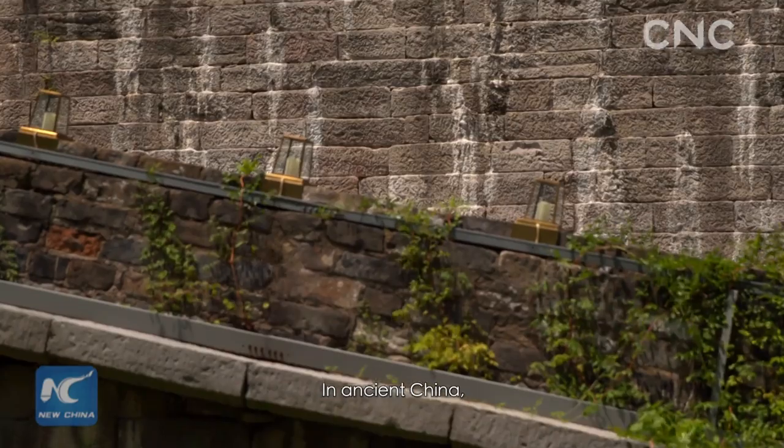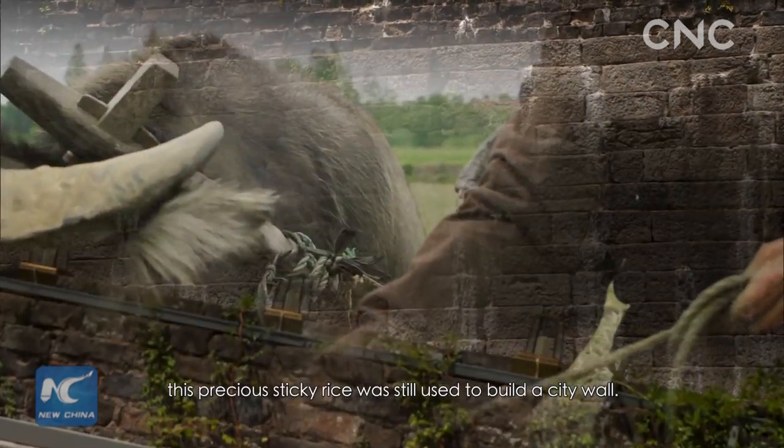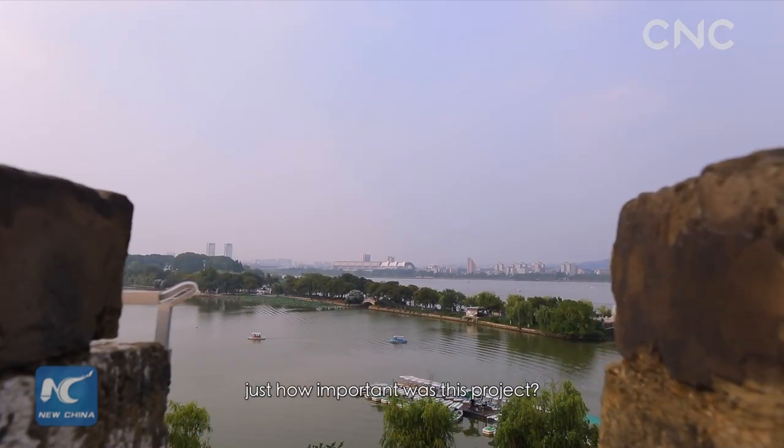In ancient China, despite limited agricultural output and repeated natural disasters, this precious sticky rice was still used to build the city wall. If that's the case, just how important was this project?